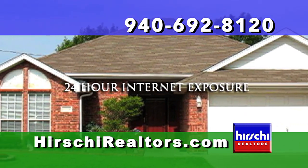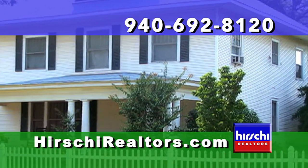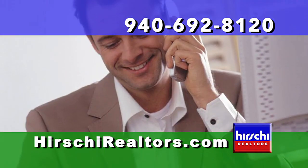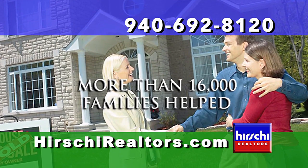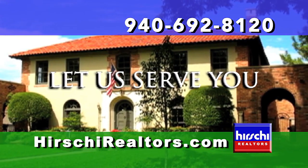Our maximum listing exposure and professional marketing expertise bring about faster sales and the highest values for our sellers. Our vast market knowledge and skillful negotiating allow you to meet the needs of our most discerning home buyer. Whether you're moving up or scaling down, first-time buyer or empty nester, put the Hershey Realtors team to work for you.